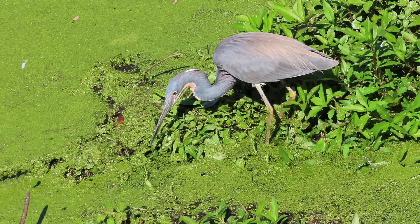And then right behind it we have the Common Gallinule, previously called the Common Moorhen. Guys, we're signing off live. Have a great day.